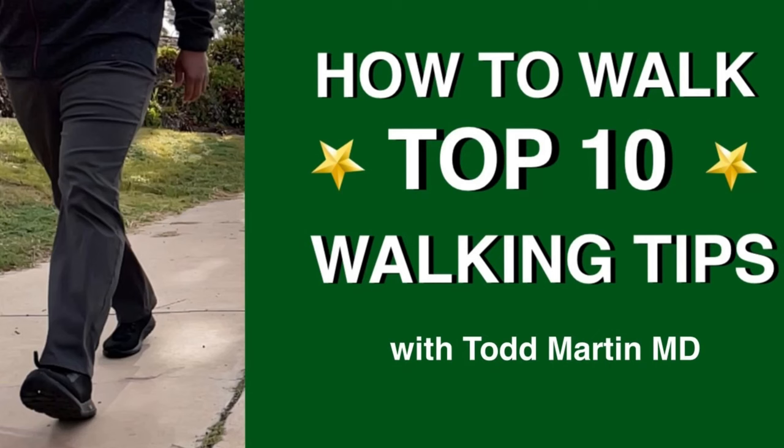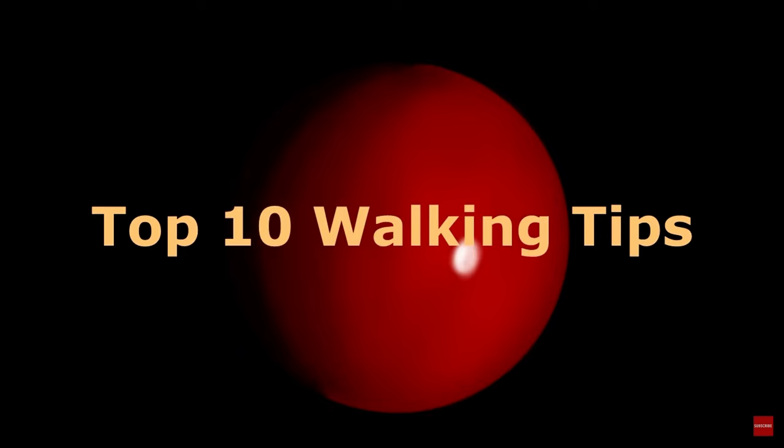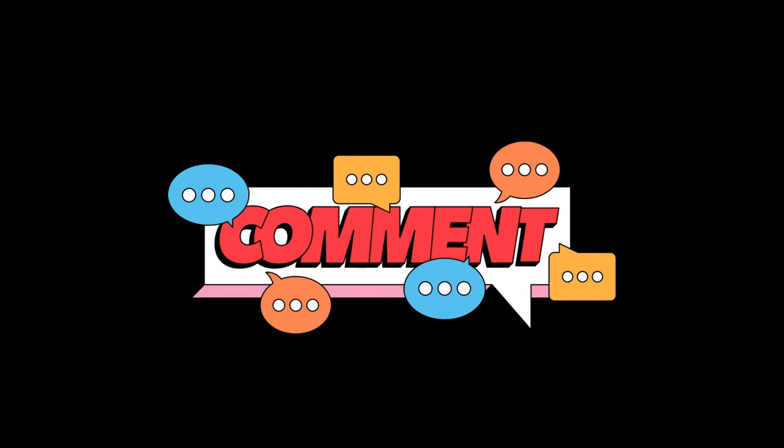For this head-to-head matchup, I'm going to be using my previous top 10 tips video to grade each of these gentlemen on their ambulatory prowess. If you haven't already seen it, I would definitely check it out after you watch this video — and do all that wonderful YouTube stuff like smashing the like button, subscribing to the channel, and dropping me a comment to let me know what other content you'd be interested in.